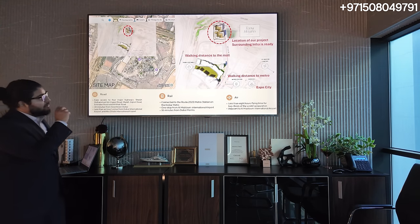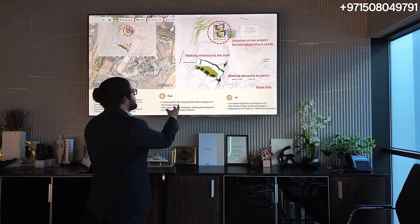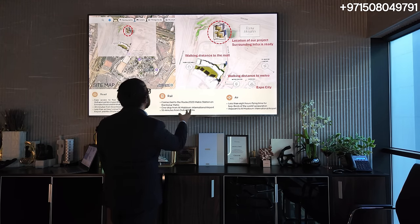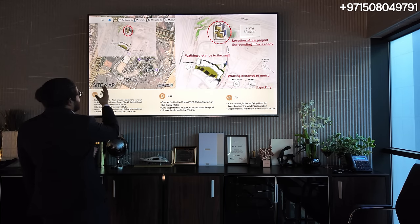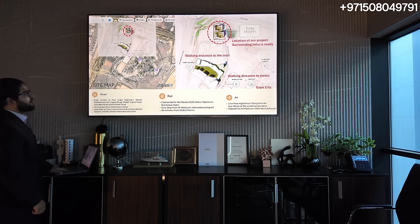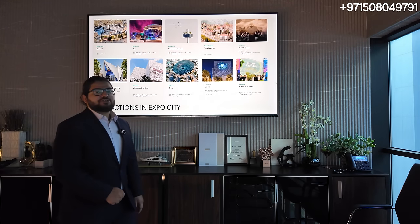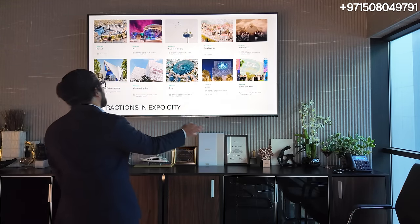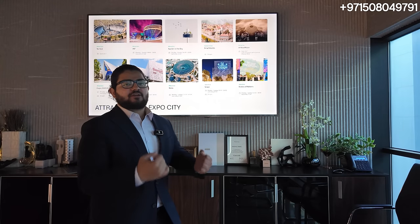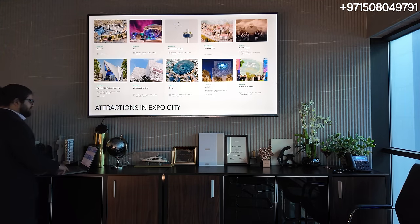You can see exactly where the location is — that's the plot we were standing at, in front of the metro station, walking distance to the mall and the metro station. This is a satellite view of Expo City right now, just to give you a better understanding of where we were standing. What's available right now — all the attractions that are in Expo City — stay tuned for the massive Expo City video that's coming up. We're going to show you all these things live in person, boots on the ground, so you can see and feel it.